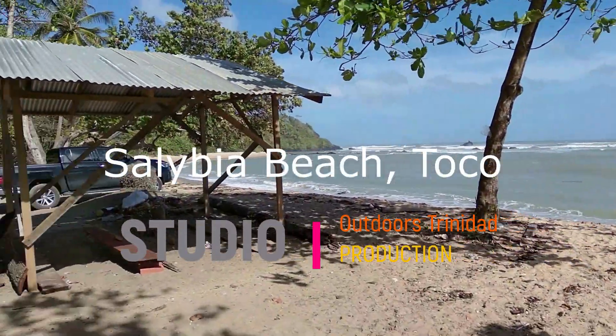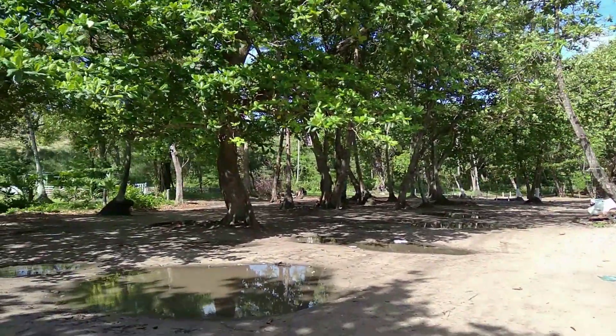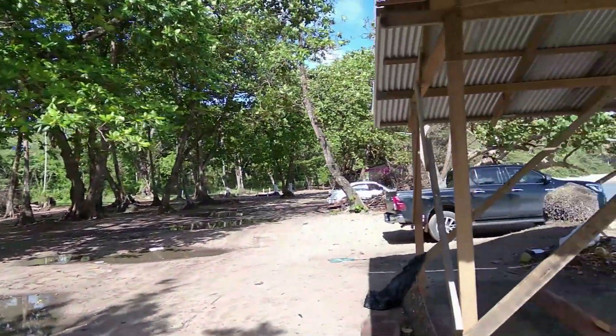Salibia Bay is probably the most popular beach in the Toku area. Although it appears to be one continuous beach, there are in fact two separate and distinct bathing areas.